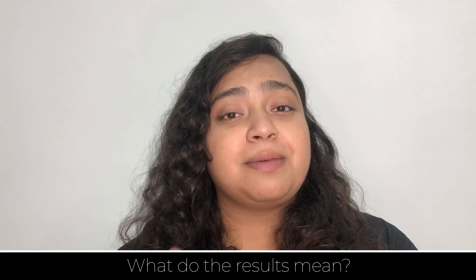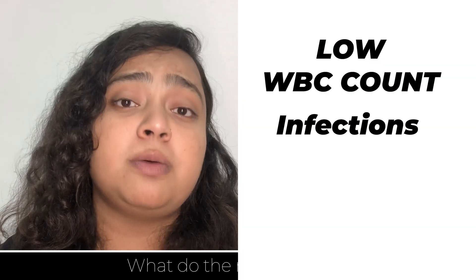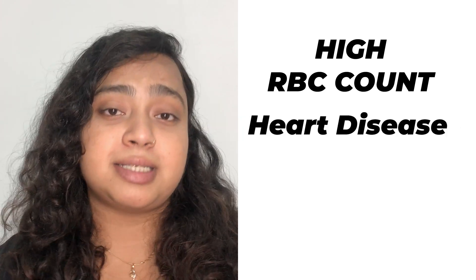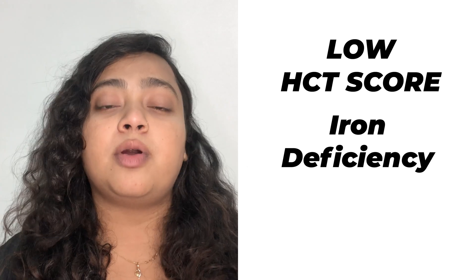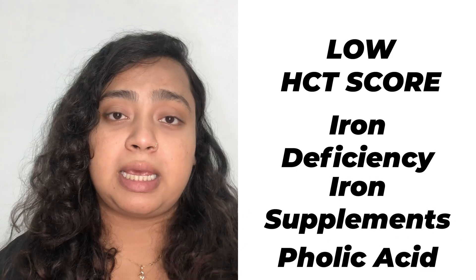What do the results really mean? If your WBC count is very low, it means you may be prone to infections. If your RBC count is low, it means you may have anemia. Or if your RBC count is very high, it may mean you have a heart disease. Also, a low score on HCT may reveal that you have iron deficiency, for which you might be given iron supplements and folic acid.